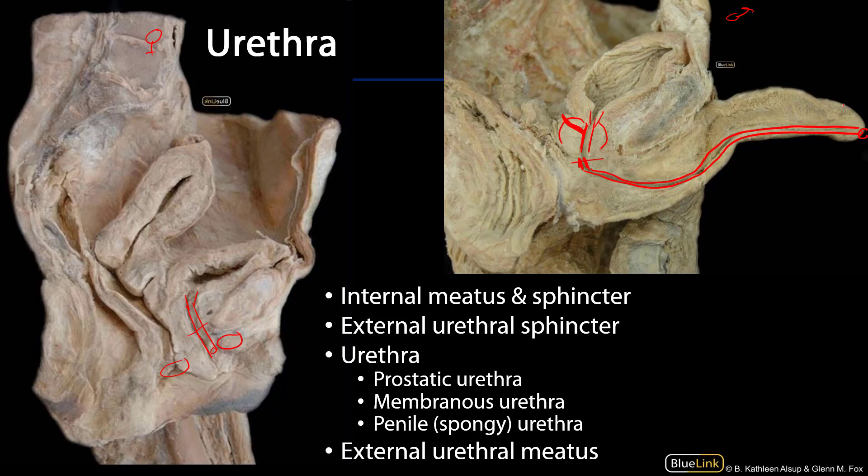That glans penis is an expansion of the corpus spongiosum. So we have prostatic, membranous, and penile — or spongy — parts to the male urethra.